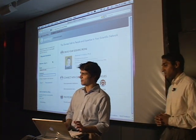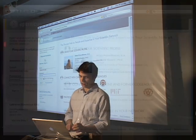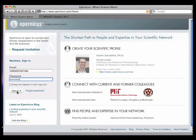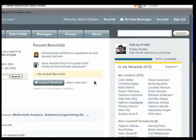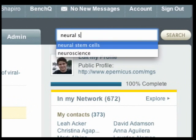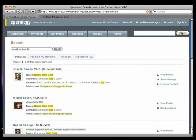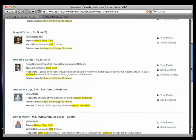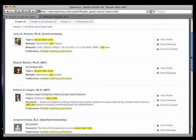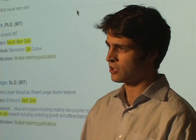Let's say I'm looking for somebody in my scientific network who has expertise with neural stem cells. What I can do is go to Eparnicus and sign in. On my Eparnicus dashboard in the search box, I can type in "neural stem cells" and click search. Eparnicus shows me all the people who are on Eparnicus.